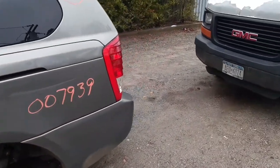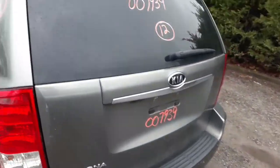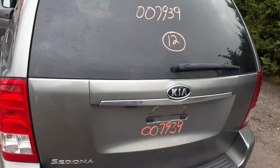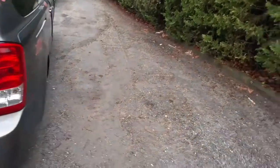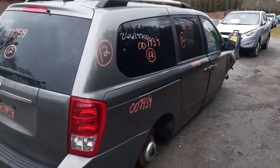If you need any parts for this truck, you can give us a call at 631-286-5500, or find us on the internet at allamericanautoparts.com. Thank you and have a happy new year.